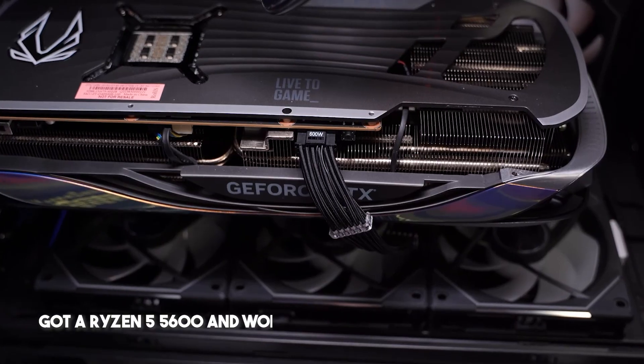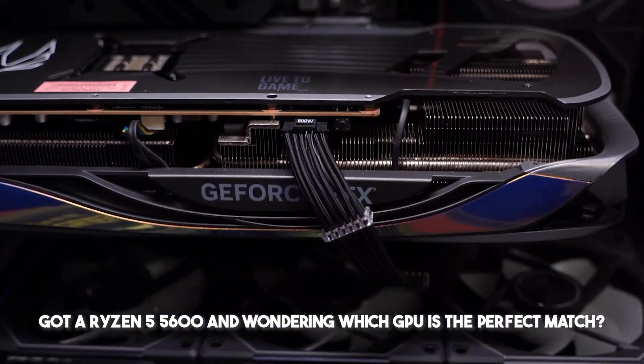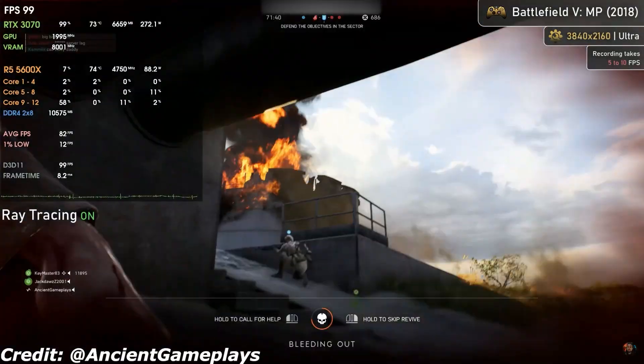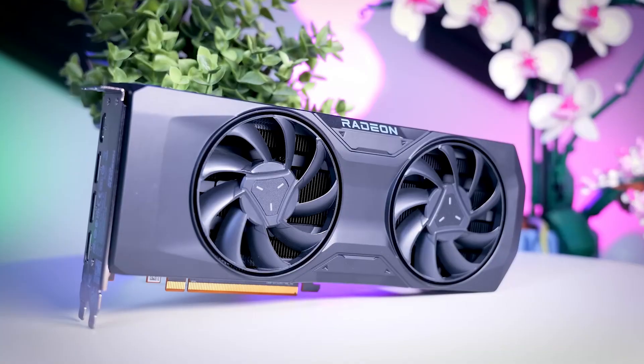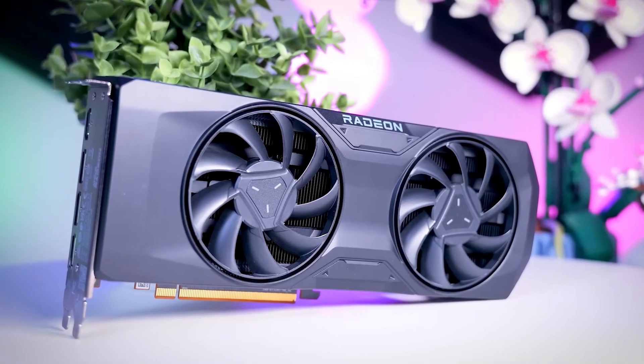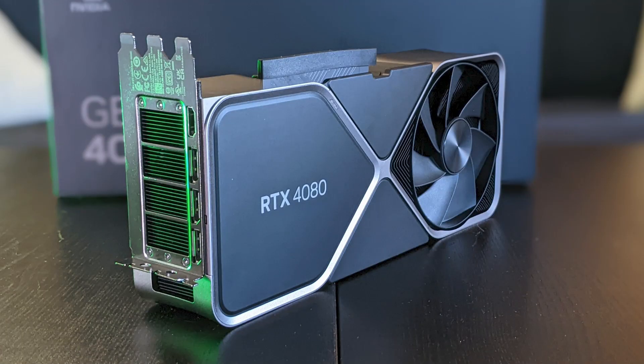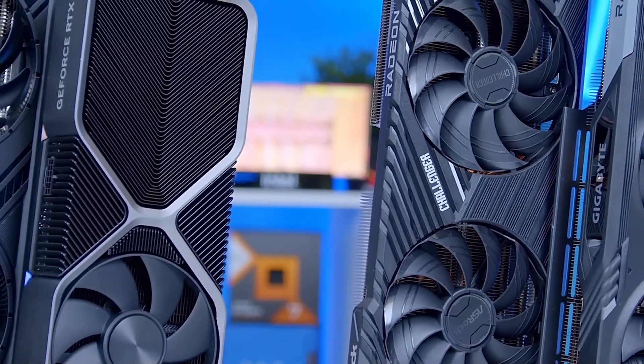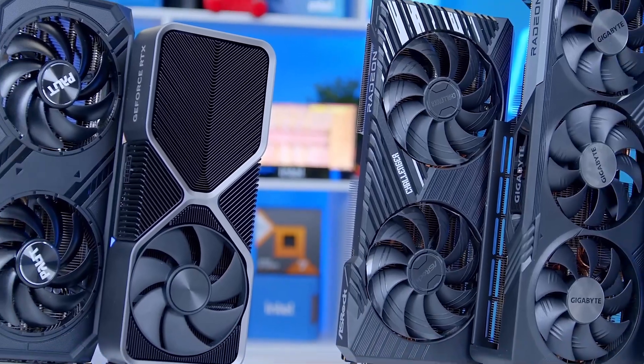Got a Ryzen 5 5600 and wondering which GPU is the perfect match? Whether you're gaming at 1080p, 1440p, or even stepping into entry-level 4K, choosing the right graphics card can make all the difference. Pick the wrong one, and you might end up bottlenecking your system, or worse, overpaying for performance you won't fully use. So let's break it down and find the best GPU for your needs.